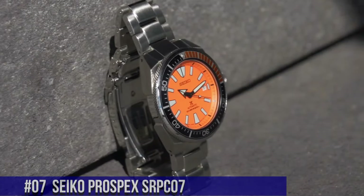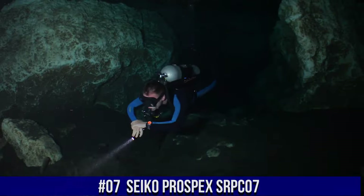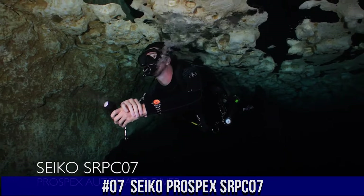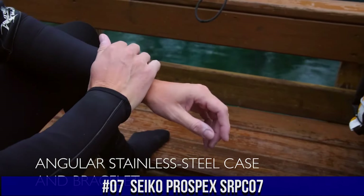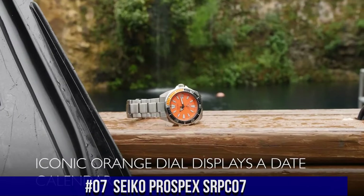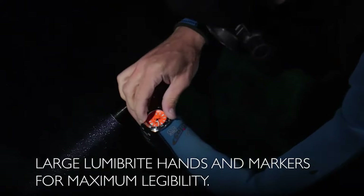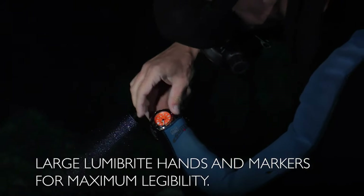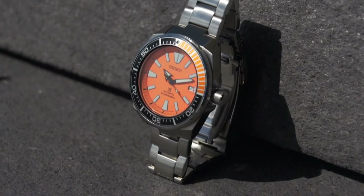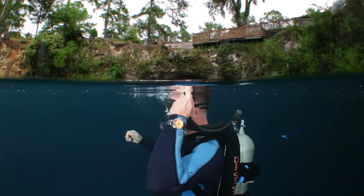Number 7: Seiko Prospex SRPC07, priced at $450 USD. An excellent authentic diver's watch — you can truly bring this watch to full recreational diving depth and beyond, and it will keep working perfectly. Men's Prospex Orange Samurai Diver's Watch with a one-way rotating elapsed timing bezel and automatic self-wind movement. Case diameter: 44 millimeters. Diver's 200-meter, 660-feet watch, suitable for high-impact water sports and scuba diving at depths not requiring mixed gas.